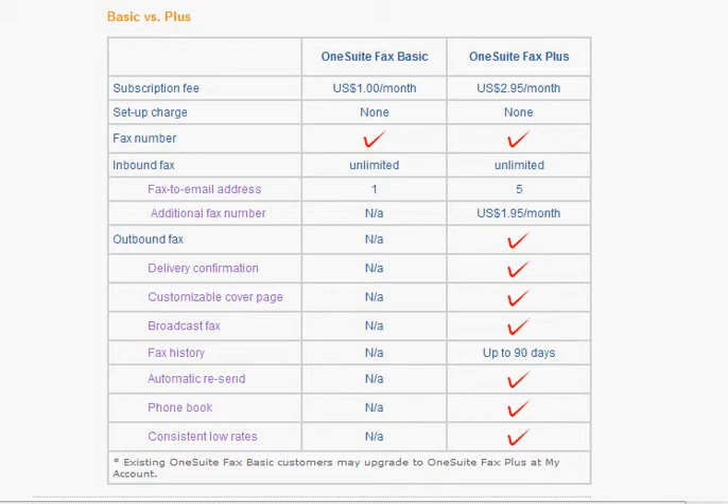You don't have to worry about having your stuff sent to South Africa or something and having some weird zip code to give your clients. And if you want to upgrade to the plus service, it's only $2.95 a month and you receive unlimited incoming and outgoing faxes. You can add additional fax lines, and they also save your fax history for up to 90 days.